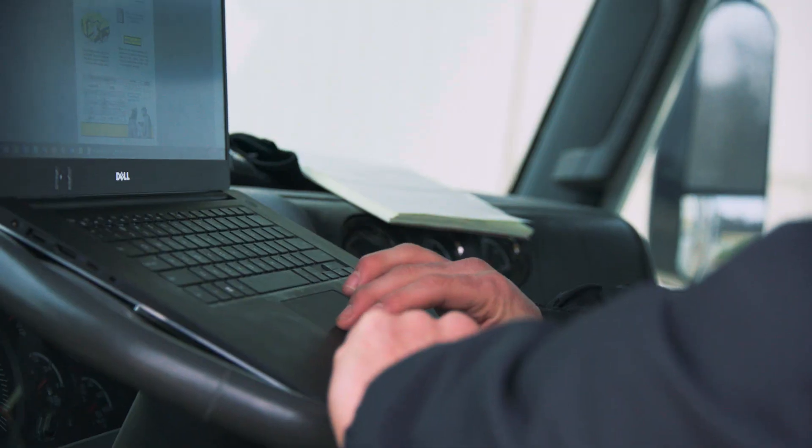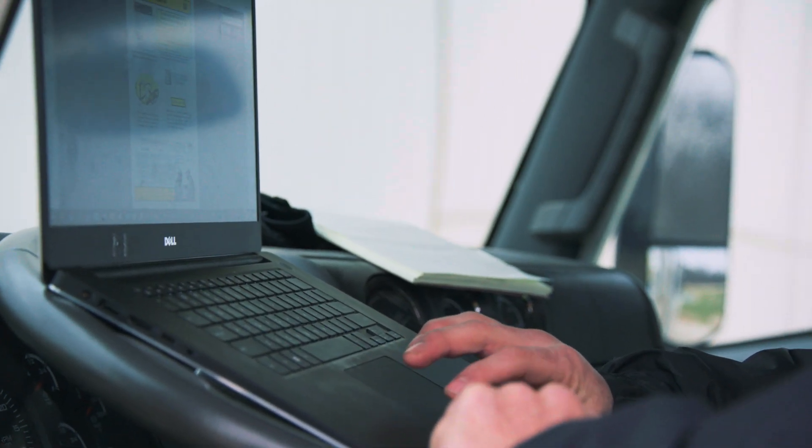The first thing technicians do when they get to a machine now is they plug in a laptop and see what's wrong. They actually go in with computers before they even touch wrenches. And that right there speaks to the shift in technological innovation within Caterpillar that requires a new wave of technicians who are tech-savvy.